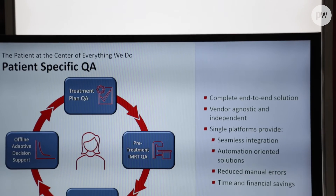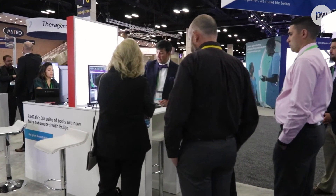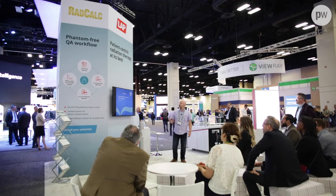The 3D algorithms introduced with both Collapse Cone and Monte Carlo offer superior accuracy in that plan second check, but the introduction of the EPID module helps with both pre-treatment phantom-free QA workflows as well as the in vivo delivered dose QA for your patient.